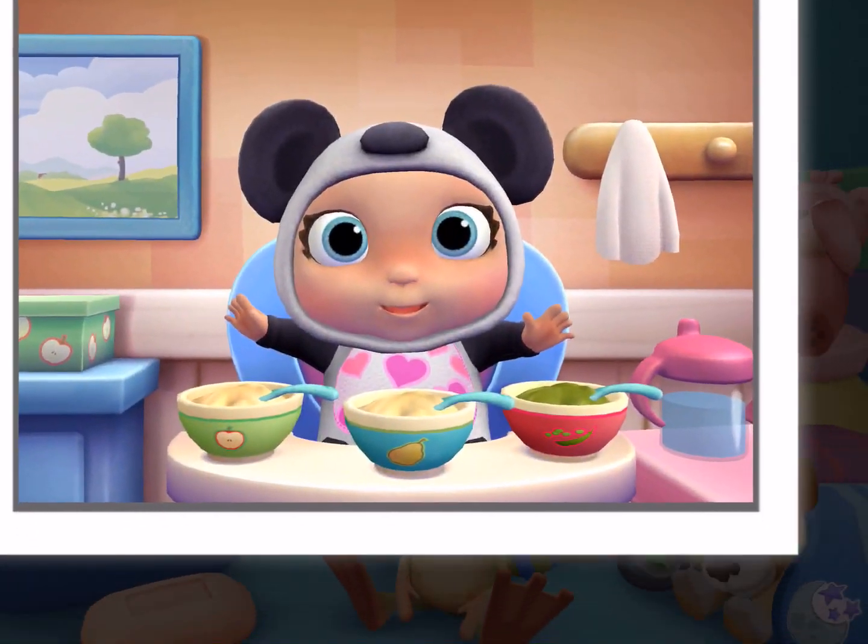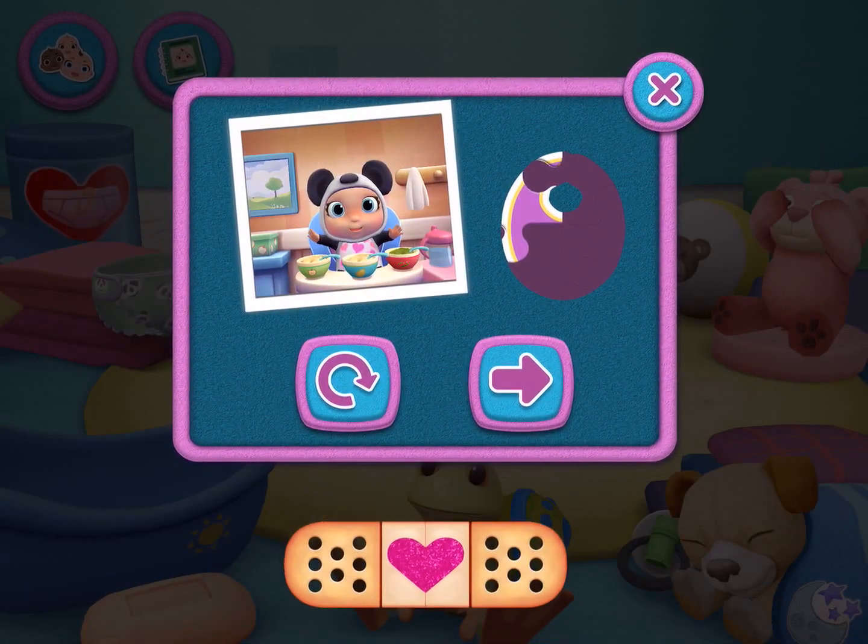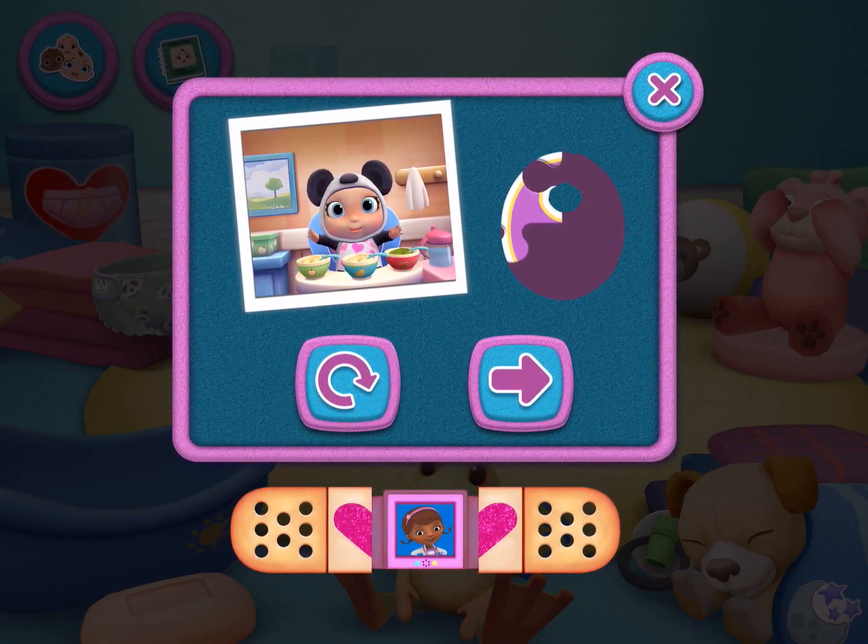That new sticker is almost yours! You are amazing!